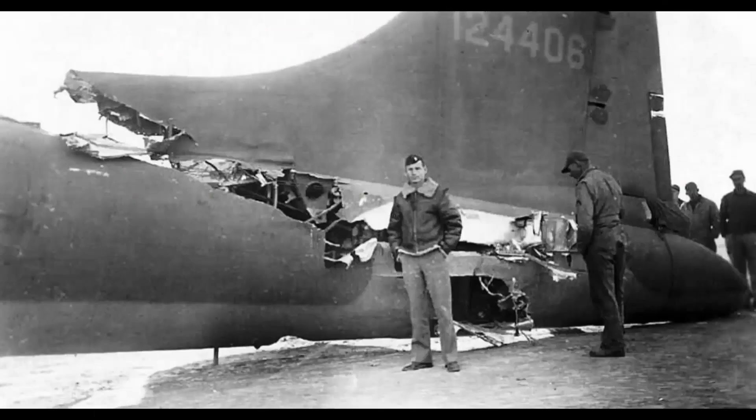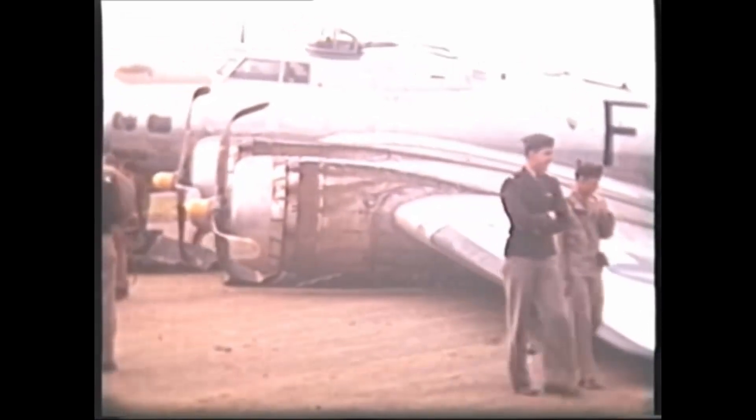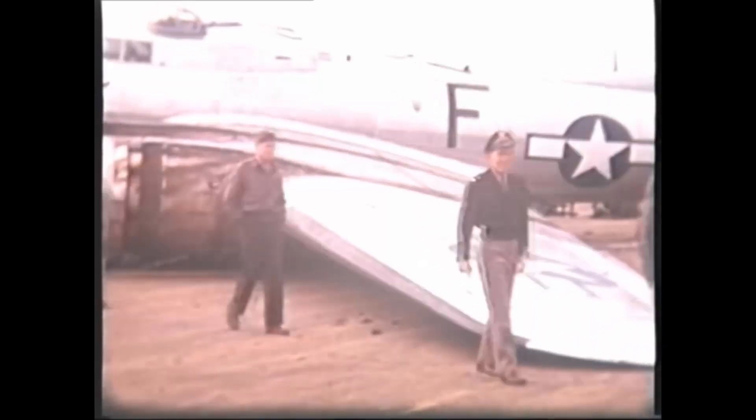Clearly it took a miracle for this poor B-17 to fly nearly 70 miles back to base on just two engines and missing its entire tail. It was extremely unusual and unheard of to bring back a Flying Fortress in such bad shape. The B-17 was visibly disabled and the ground crew was ready for an emergency landing.